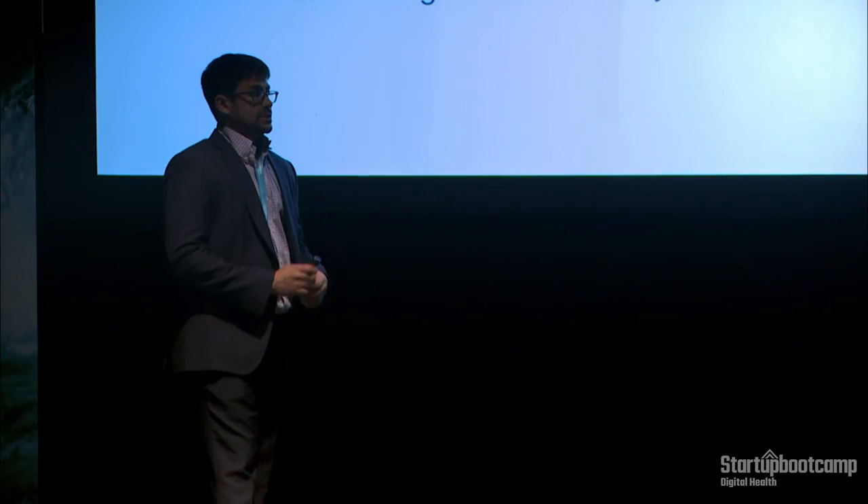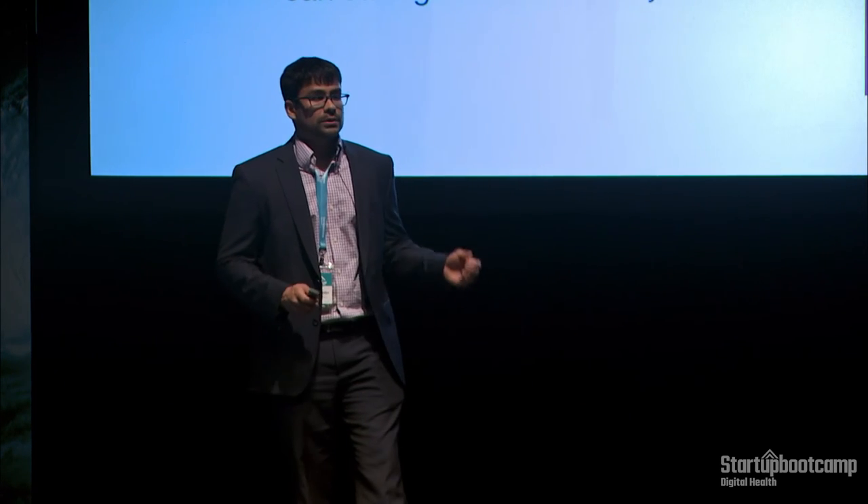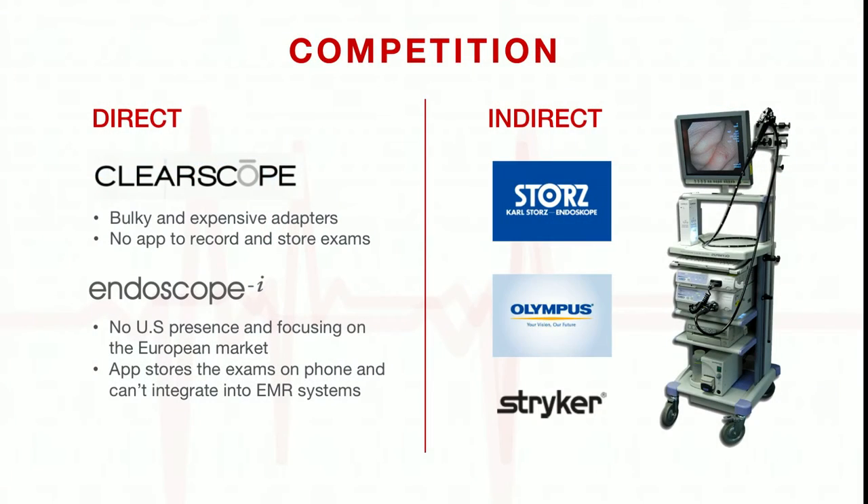We have two direct competitors in the space: ClearScope and Endoscope Eye. ClearScope has a universal adapter, however it received very negative feedback because it was too bulky and cumbersome, and as a result they are no longer in business. Endoscope Eye is a company based out of the UK; their app records examinations on local storage, which in the U.S. would not be HIPAA compliant and is a huge barrier to entry. We also have indirect competitors who are the manufacturers of the video scope.